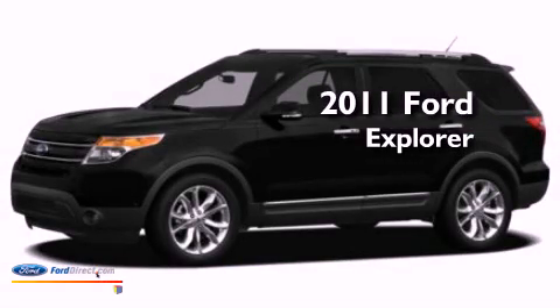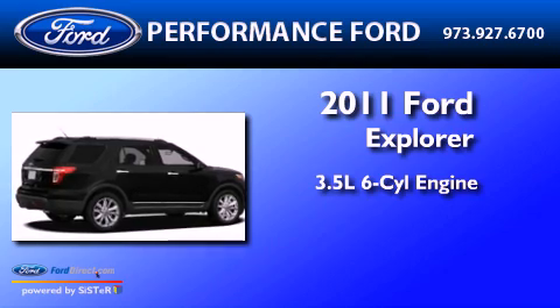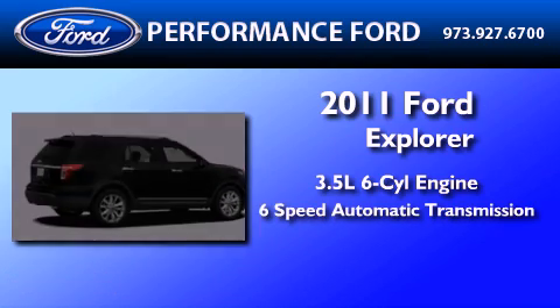This is a brand-new 2011 Ford Explorer. It has a 3.5-liter 6-cylinder engine and a 6-speed automatic transmission.